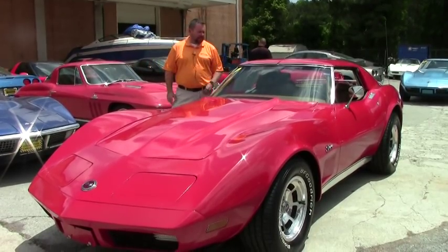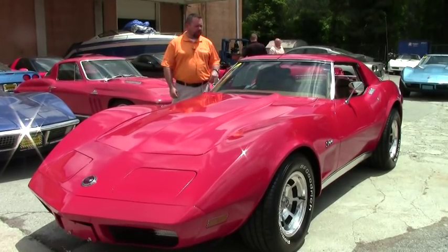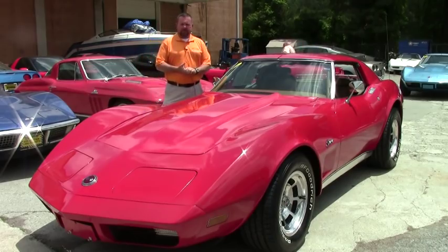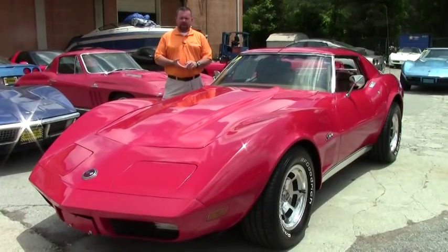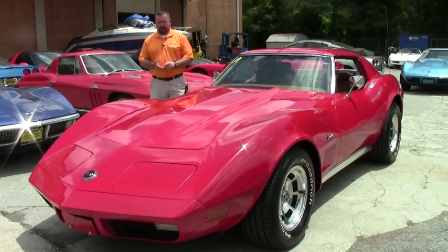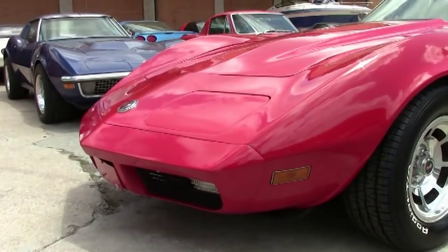Today we've got a 1974 Corvette coupe with a 350 restoration engine. It is a numbers matching car, code correct paint and interior, and it's got deluxe leather seats in it. It's a real clean example of a '74 — a beautiful car. It's got the raised white letter tires on it.